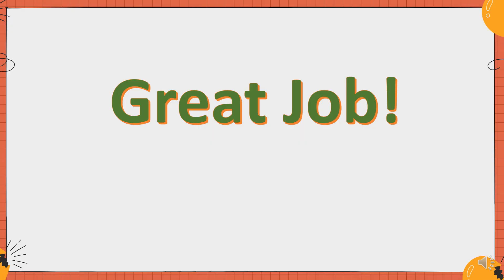Great job, children. Now, let's read it again.